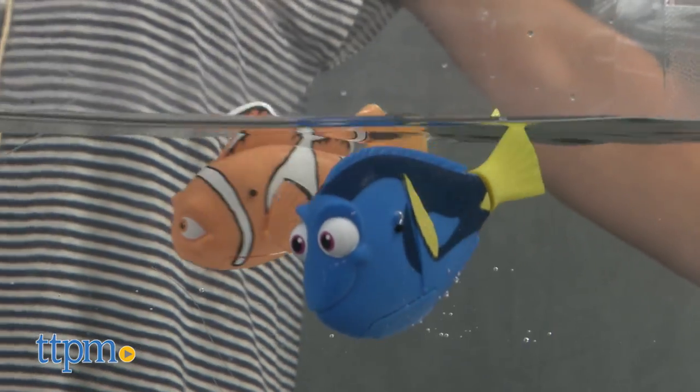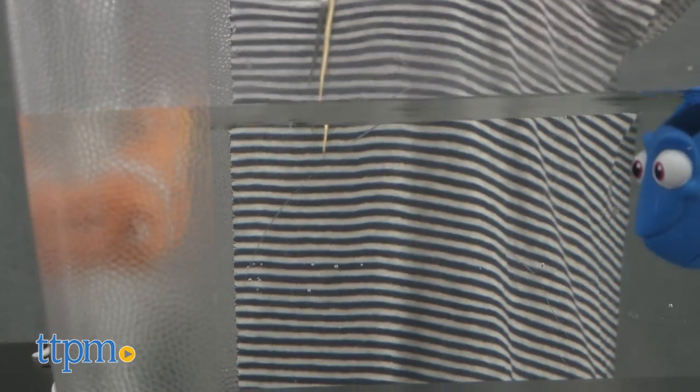Finding Dory fans will enjoy watching Dory the Blue Tang, her friend Bailey the Beluga Whale, and Nemo's dad Marlin the Clownfish swim in the bath or pool. The coolest part is how they mimic the movements of real live fish.